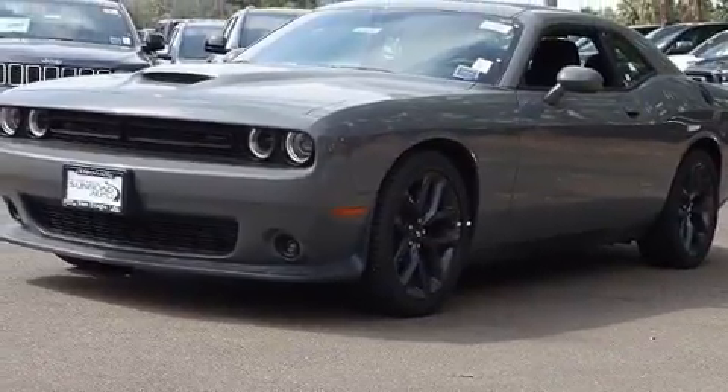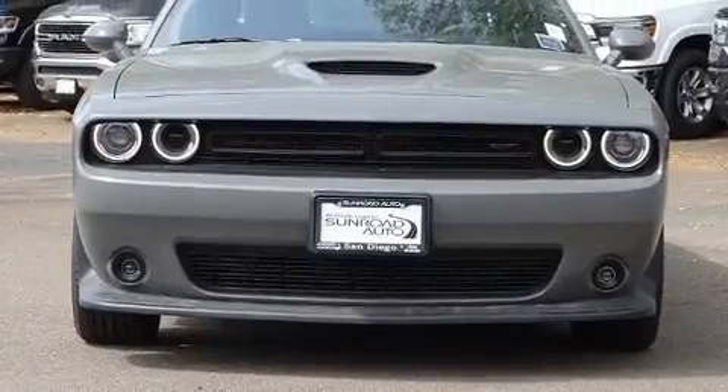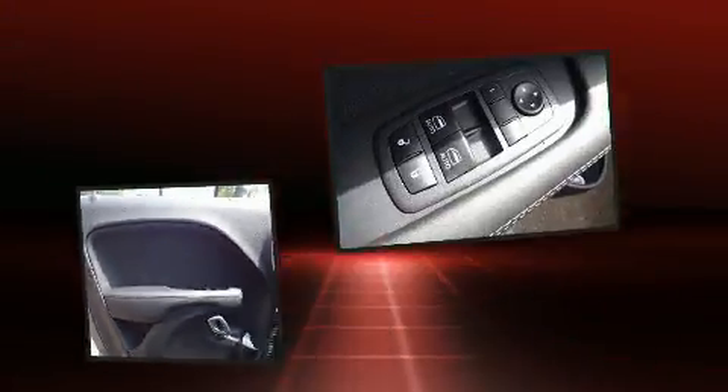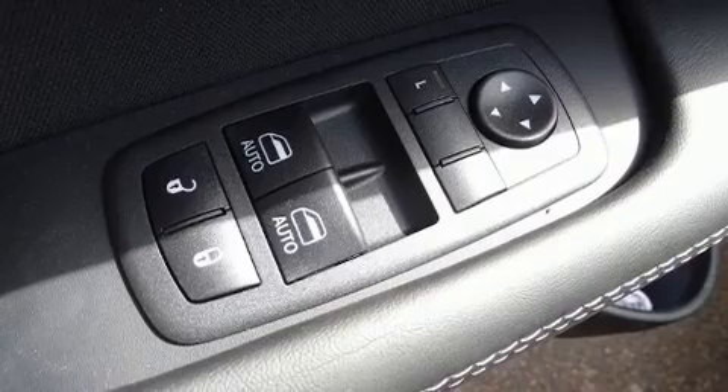Dodge prioritized practicality, efficiency, and style by including front and rear reading lights, a built-in garage door transmitter, an automatic dimming rearview mirror, heated door mirrors, remote keyless entry, and voice-activated navigation.